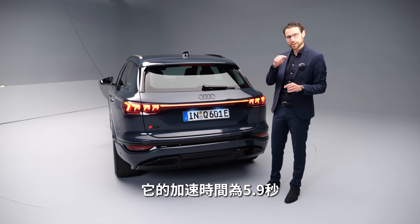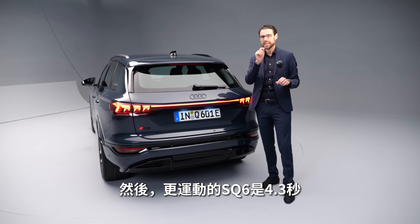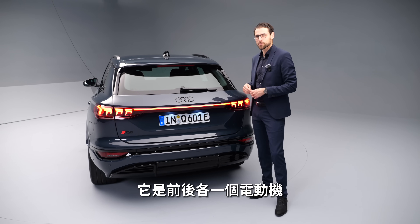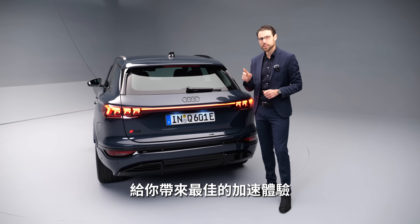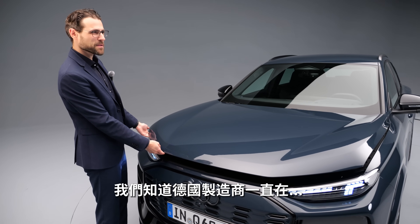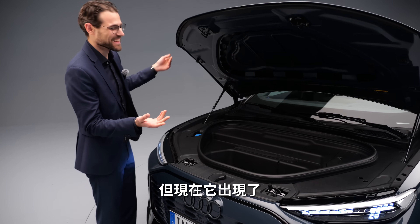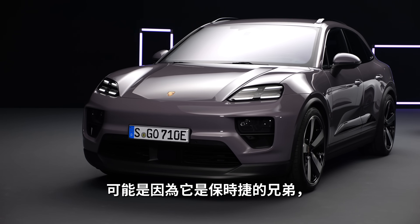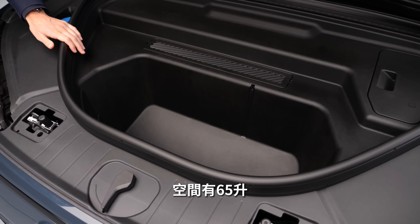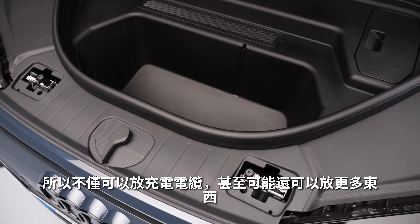The Q6 e-tron all-wheel-drive accelerates to 100 km/h in 5.9 seconds, and the sporty SQ6 does it in 4.3 seconds, with one electric motor at the rear and one at the front. As for the frunk — does it have one? Yes, it does, probably because of its Porsche sibling — Porsche is famous for frunks. There's 65 liters of space, enough for a charging cable and perhaps more.